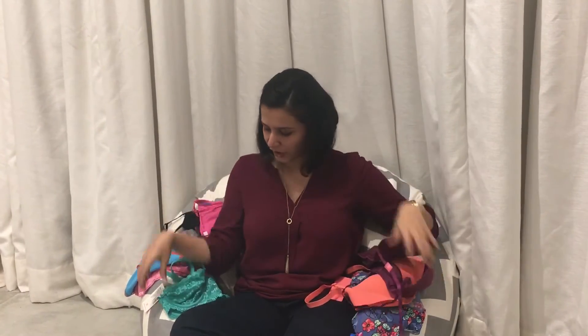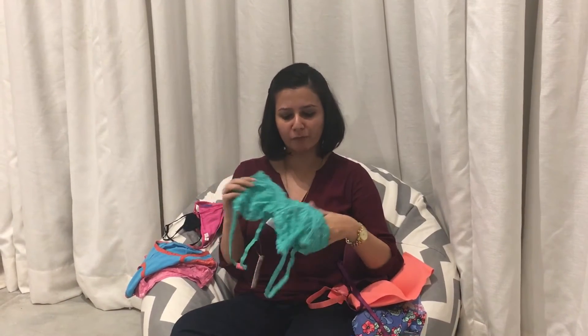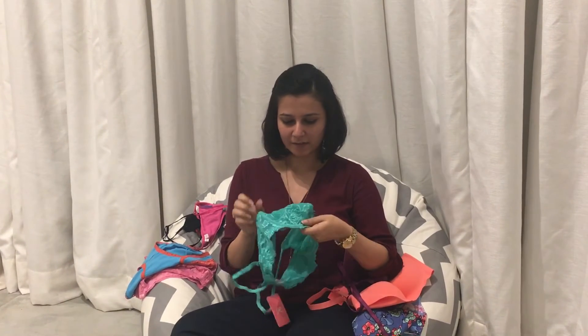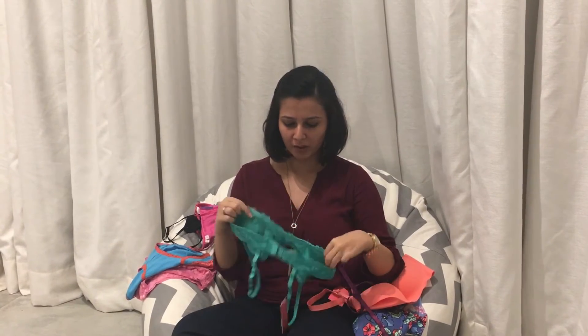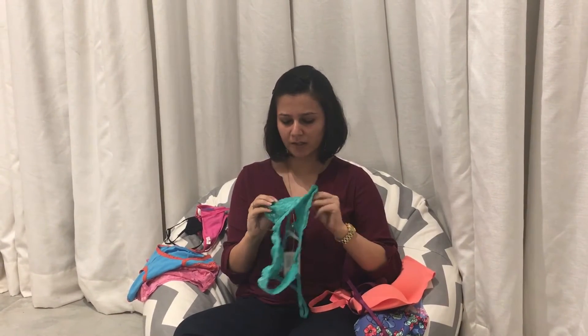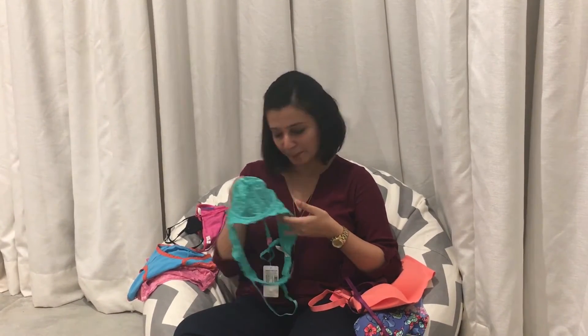I also wanted to try something from their lace collection. I've never really tried lace from Pretty Secrets before, but I really like this. It's got this little sensual touch to it. The lace is really soft. It's underwired and non-padded, but I like the fact that it's non-padded. I like the sheerness of the cups.